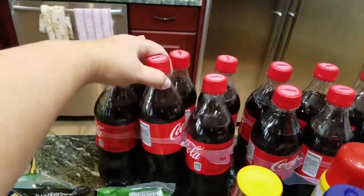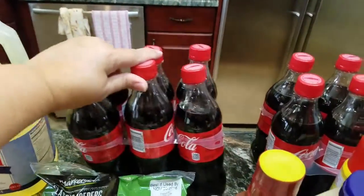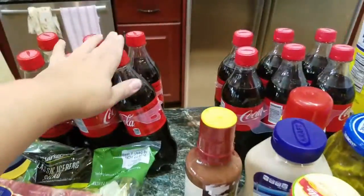I got two things of Coca-Cola, which this is my vice, of course.